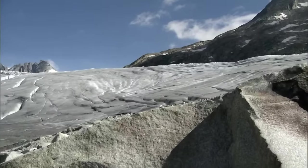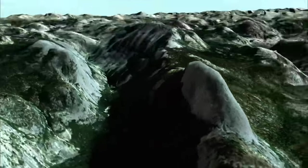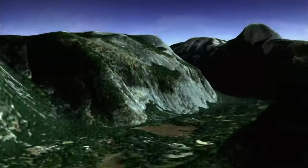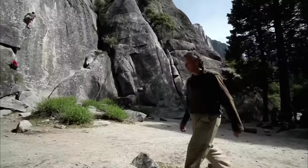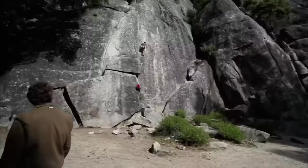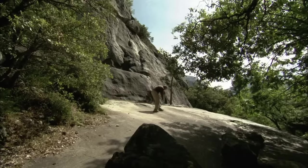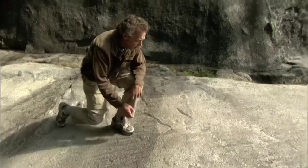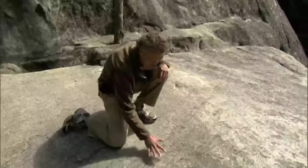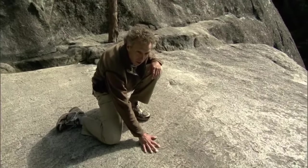Muir proposed that giant rivers of ice also once flowed through Yosemite Valley. He hunted high and low for evidence of glacial scratch marks and eventually found a small 20-foot square patch of rock, 30 feet from the valley floor. The granite has scratches on its surface — each one associated with a rock embedded in the sole of a glacier. Muir claimed this was irrefutable evidence of glacial occupation of the valley floor.